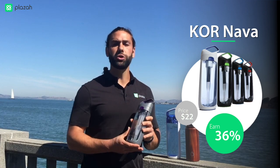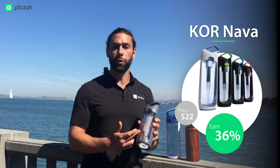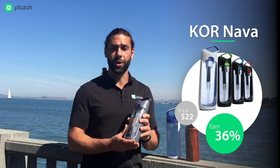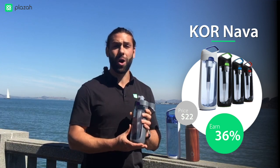Last but not least, we have CORE Nava. This water bottle is the most revolutionary water bottle from the CORE brand. It has a built-in coconut charcoal filter, which means you can go wherever you want, fill it up with tap water, and have delicious filtered water on the go. It even has a convenient pop-top that works well for sports or just walking around.